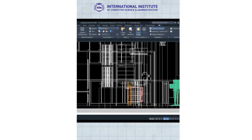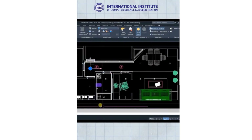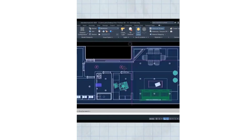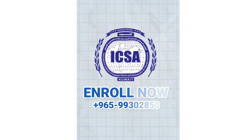So why wait? Enroll in our AutoCAD 2D and 3D training course at ICSA today and start building your future with skills that are in high demand. ICSA — the success you want, the confidence you need, guaranteed. Enroll now!